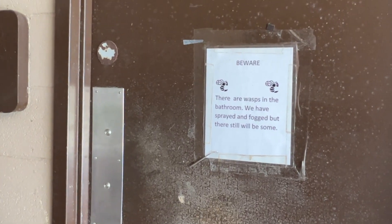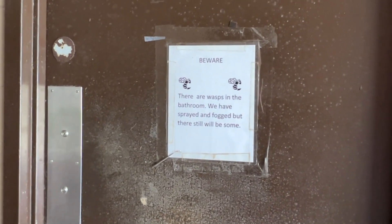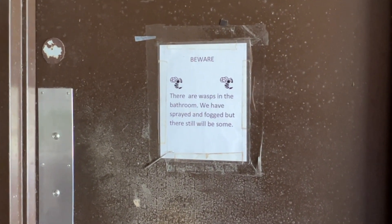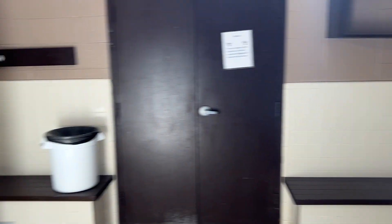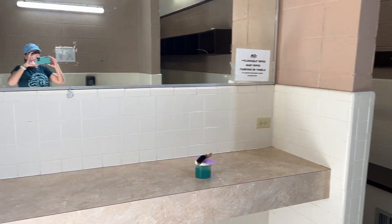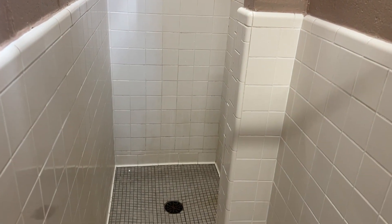Here's the ladies room. I did not see any wasps while we were here. Inside it was pretty typical of what you'd expect in a campground bathhouse — I wasn't able to record voiceover because someone was in there.